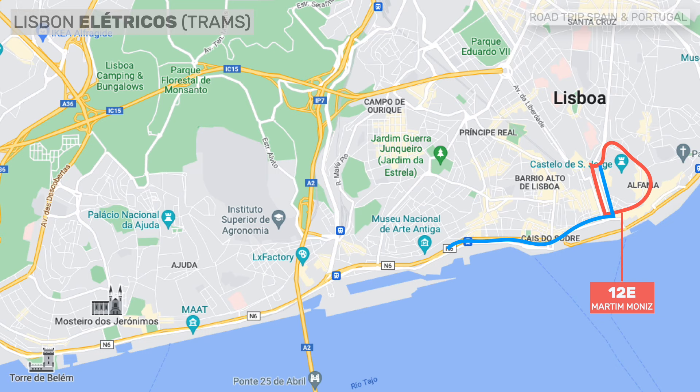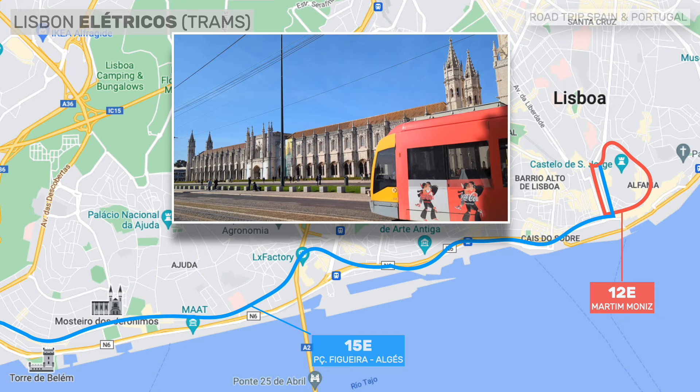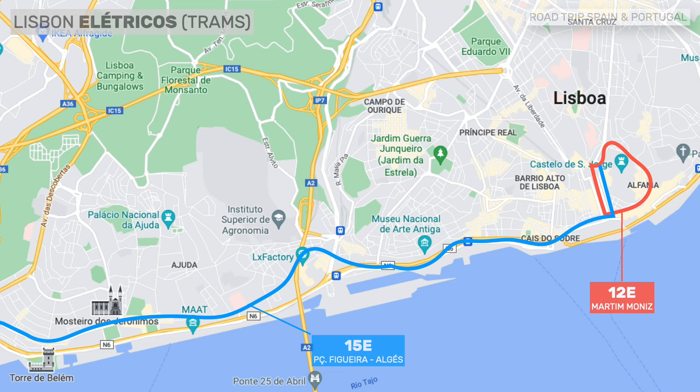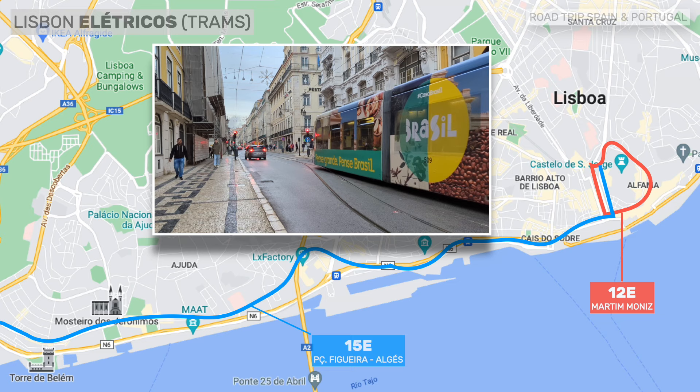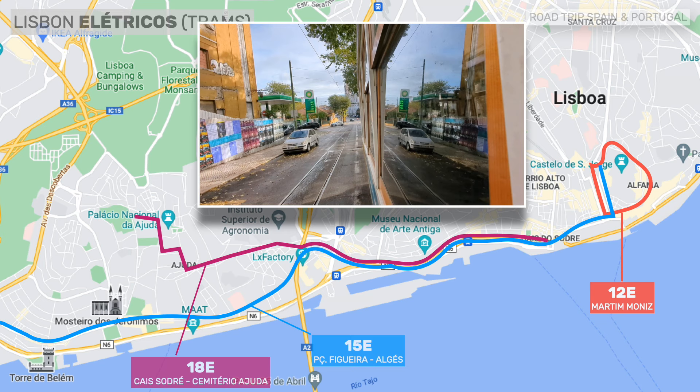Line 15 is the longest line and the only one on which modern articulated trams run. It departs from Figueira Square and runs to the Algés region of Greater Lisbon. It is an essential line for tourists because it allows you to reach the LX Factory, the MAAT museum, and the Belém district and all its attractions. Line 18 goes from Cais do Sodré to a residential area in the Ajuda district — it can be useful to go to the LX Factory or the Ajuda National Palace.